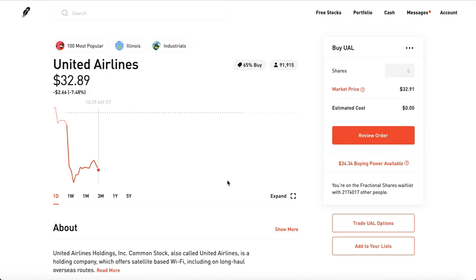A bunch of you guys have been asking in the comments: how do you sell a call? How do you sell a put? What do you do here?